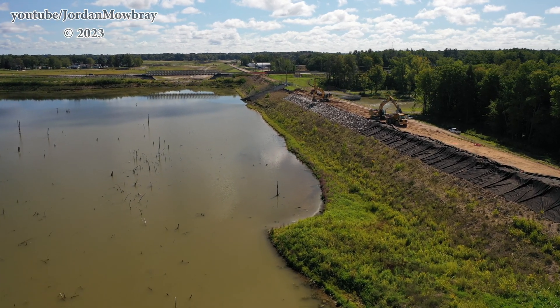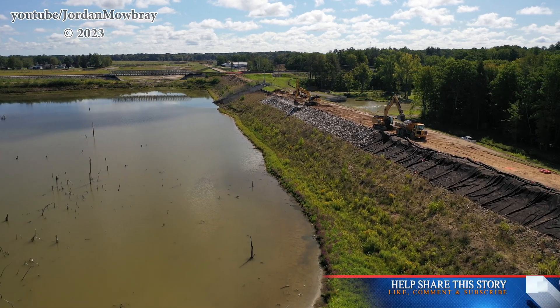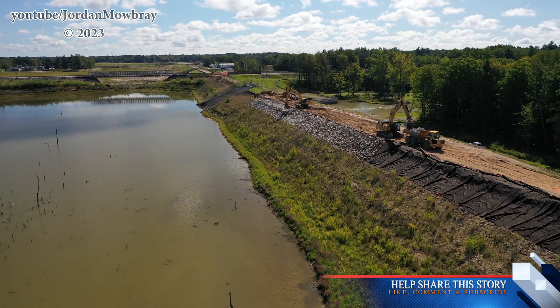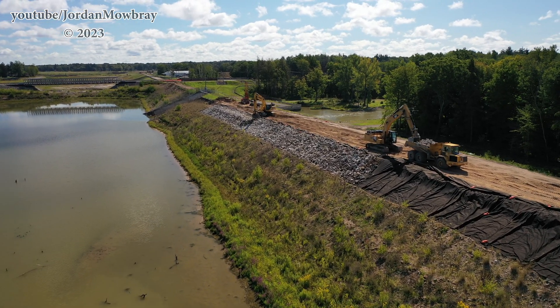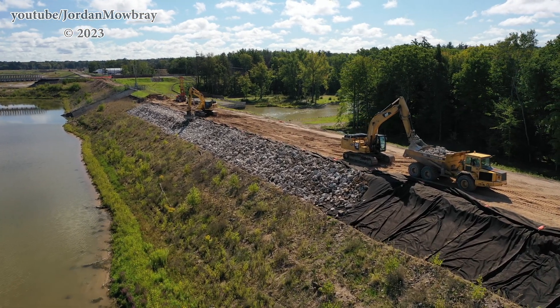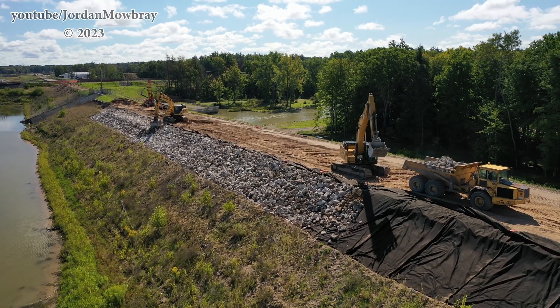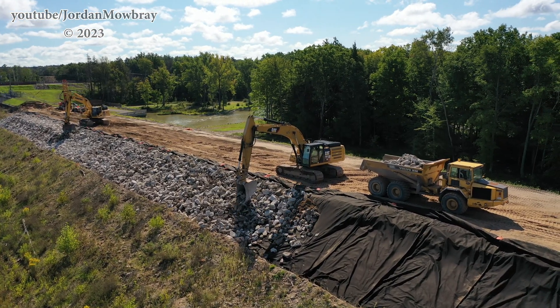This shot is now facing back towards the east on the Tobacco River Dam side, where they're armoring the earthen embankment with a lot of riprap. We'll probably include a bit of this raw video at the end — the excavator scooping out riprap from the back of the off-road dump truck and placing it on the earthen embankment.